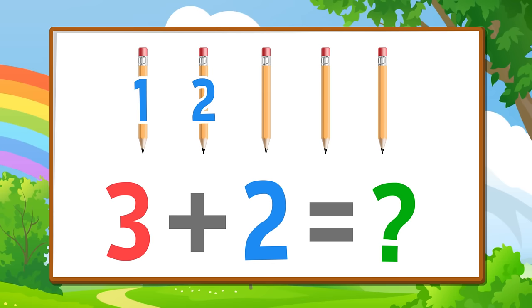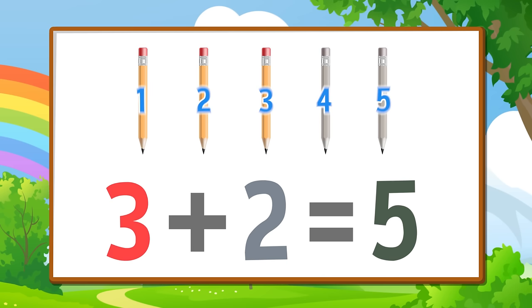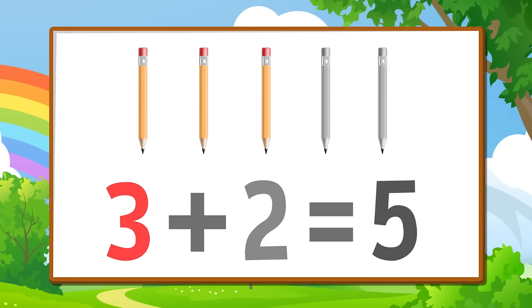One, two, three, four, five. Three plus two equals five. Three plus two equals five.